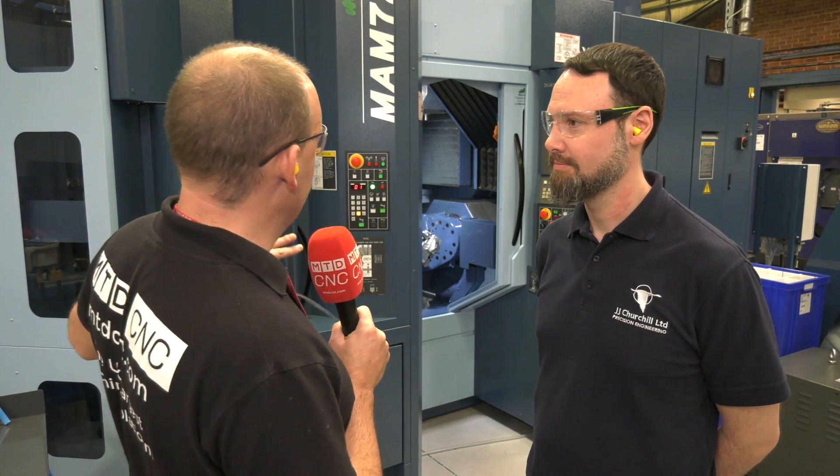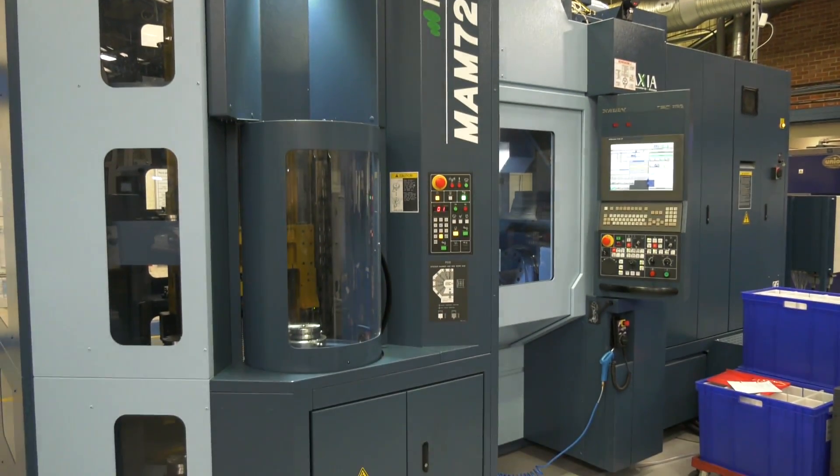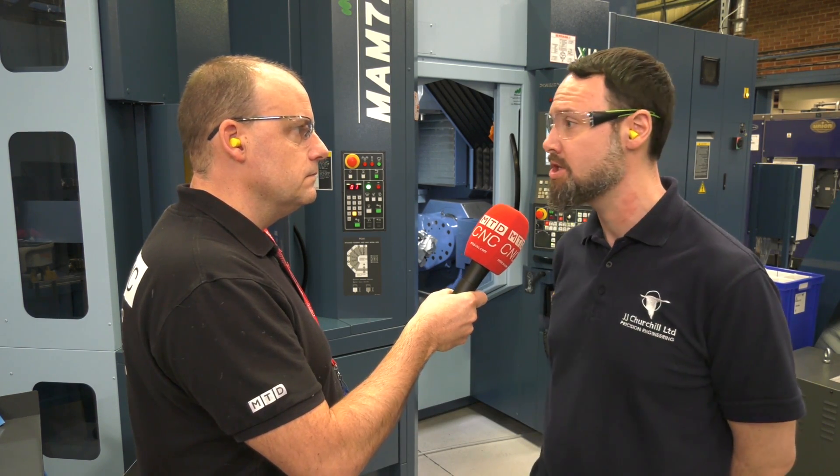William, we're here primarily on behalf of Matsura. This is a pretty much brand new machine that you've got to my left now, but it's not the first one you've bought, is it? You've got a few machines here from them. Yeah, we've got four Matsura machines, all MAM 72Vs, within the aerospace side of our business. They range from around 2006 to this, our newest version, 2018.